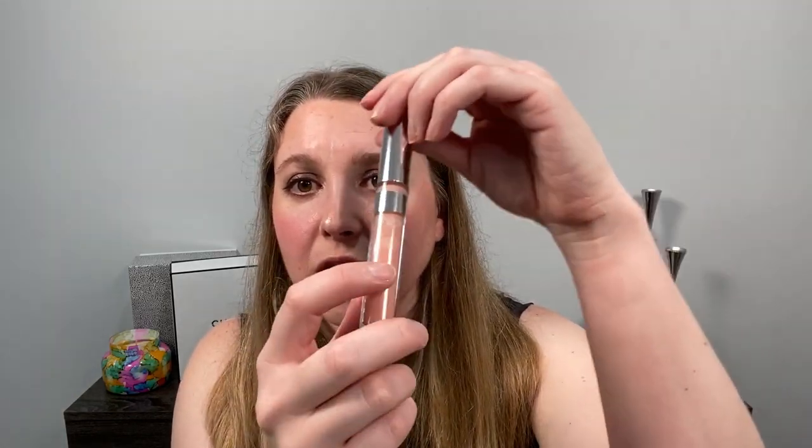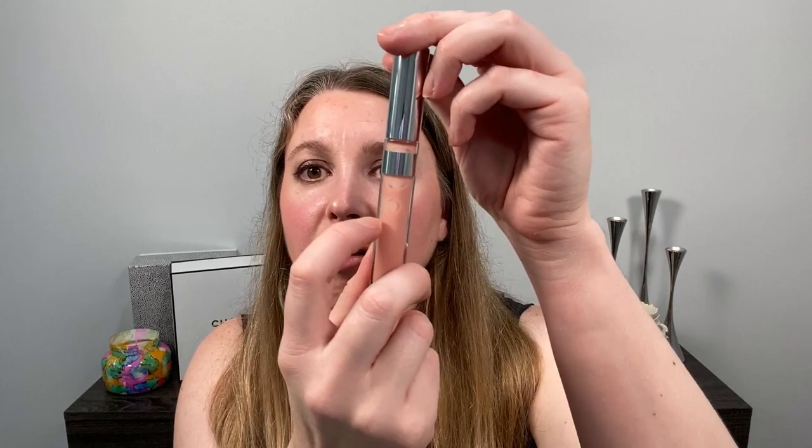For lip glosses, I can only speak to the two I have, but I use Charm quite a bit — you can actually see how much I've used; the tube is about half full. That sums up everything I have from Chantecaille and what my top picks would be.